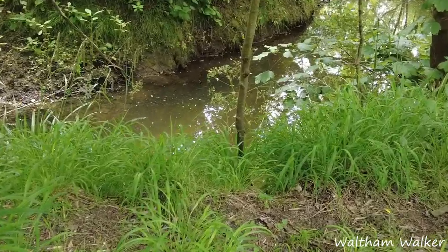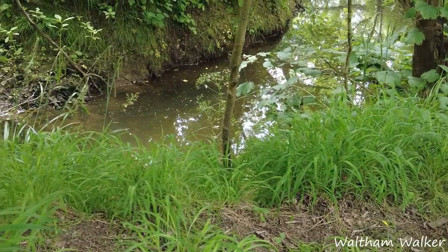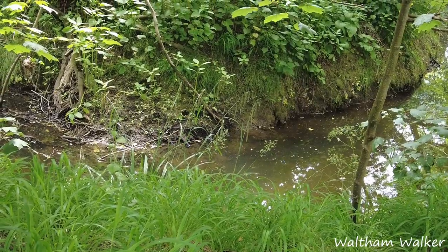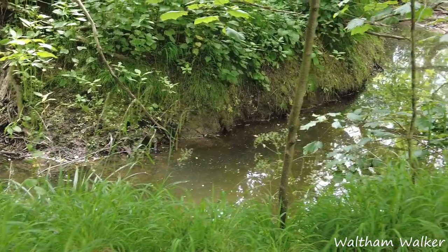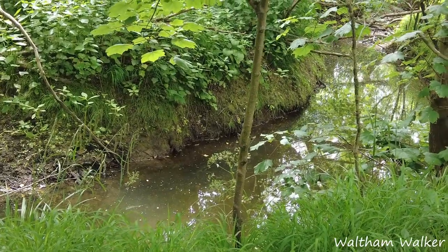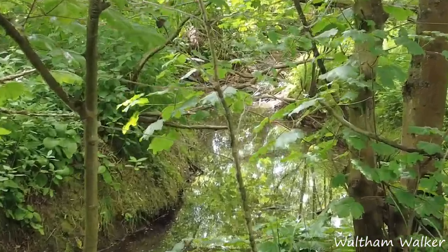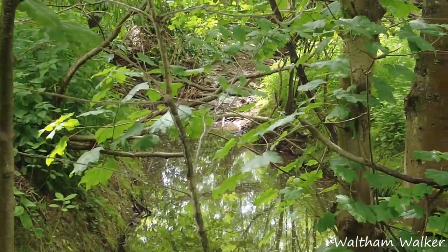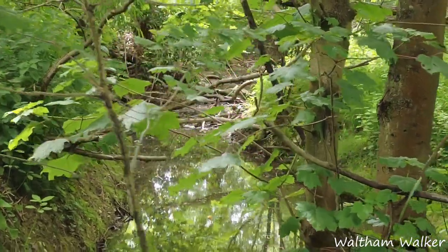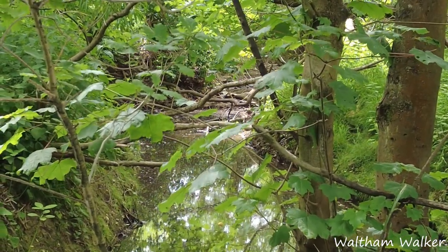Just round the corner we've got Cobbins Brook. It's not doing much at the moment — it rained a couple of days ago but nothing much. There's no flow on that whatsoever. I'm just looking down there because I'm aware they've started to release beavers into the wild again, and that actually looks like a dam just through yonder.